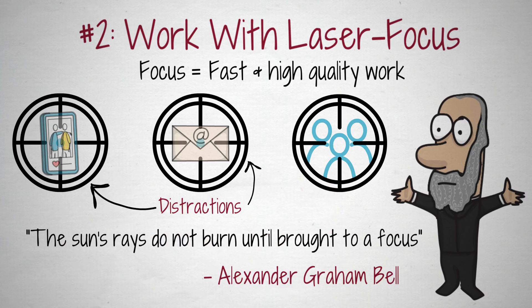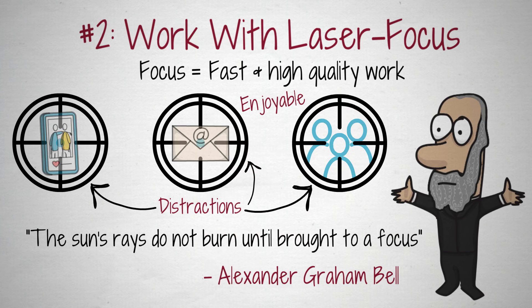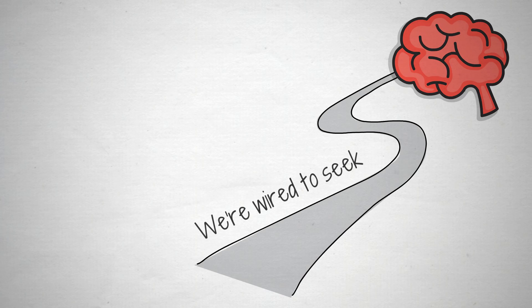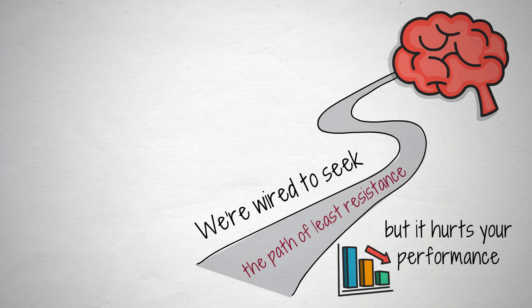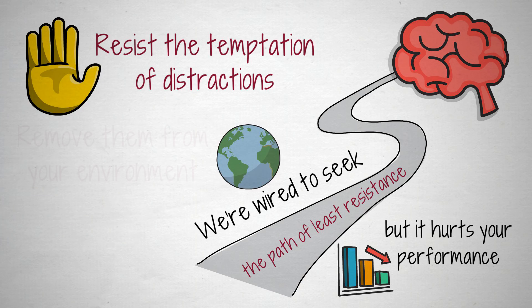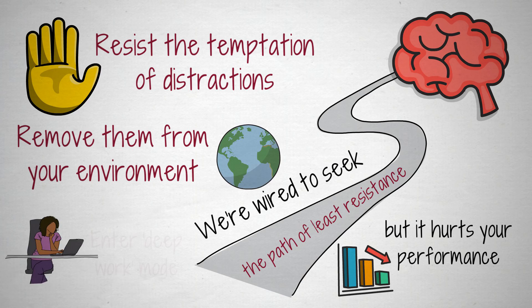The problem is that, more often than not, these kinds of distractions are a lot more enjoyable, stimulating, and exciting than the task that we should be working on. They're also more easily accessible than ever before. This is precisely why most people have trouble resisting distractions — it's human nature to look for the easiest and fastest way to be stimulated the most. We're wired to seek the path of least resistance. However, it's hurting your performance as it decreases your productivity. If you want to get real results this year, you need to resist the temptation of distractions and go into deep work mode, as author Cal Newport puts it. This is the most productive state where you create your best work.